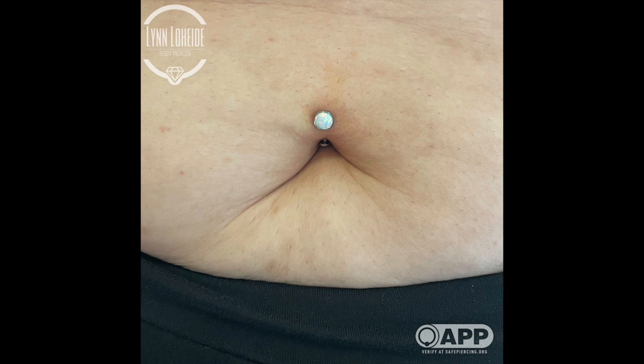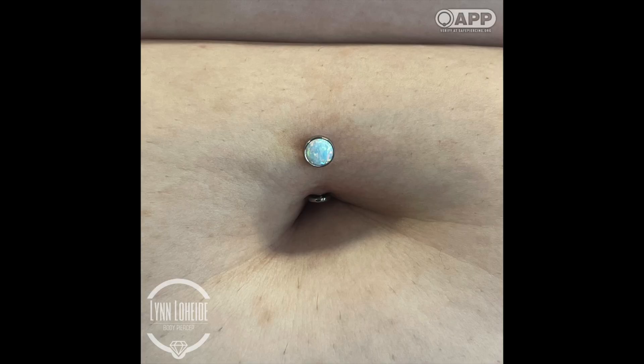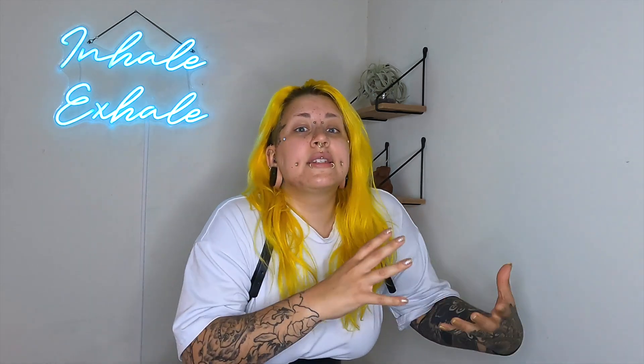Here are some photos of that finished floating navel piercing. Now, when I meet clients and let them know they have floating navel anatomy, I do deal with clients who are disappointed — because a lot of what people picture is the double gem navel. I'd like to remind everyone that we don't have one-size-fits-all bodies, and we should get out of the mindset that navel piercings are only allowed to look one specific way, and that anything different is lesser than or not as pretty.